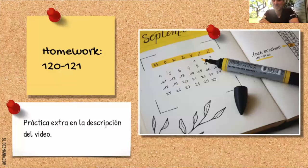Muy bien. Esto es todo por hoy. Esto es un repaso de pronouns. Your homework is page 120, 121 in your workbook. Y hay muchos pronombres — realmente es un trabajo de memorización. Mira en la pantalla: dice «práctica extra» en la descripción del video. Vas a ver cuatro enlaces, cuatro links con sitios webs con trabajo extra. Si no lo tienes dominado, domínalo. Es cuestión de memorizar.